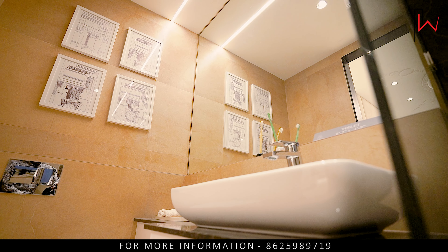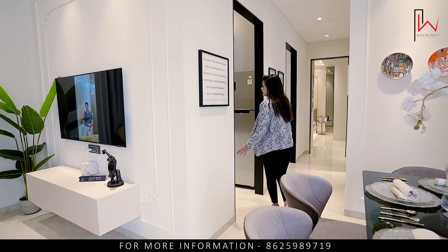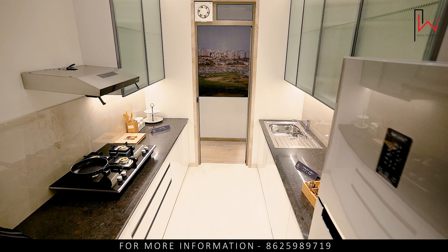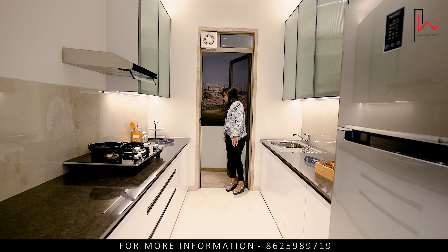Now I am going to show you the kitchen. This is our kitchen — you have a double platform. The size is 7 by 10. Here you have extra space for a dry area, which is provided.